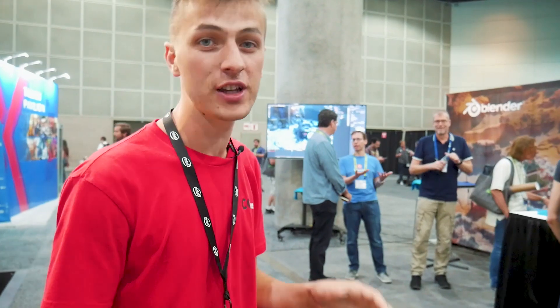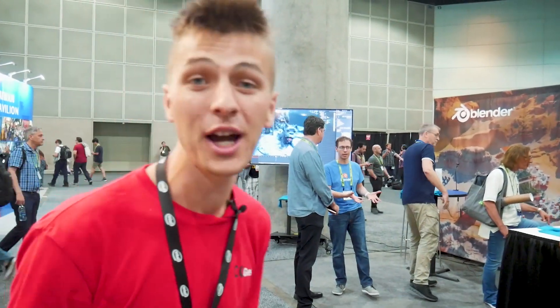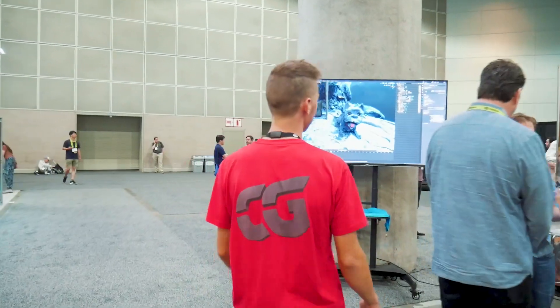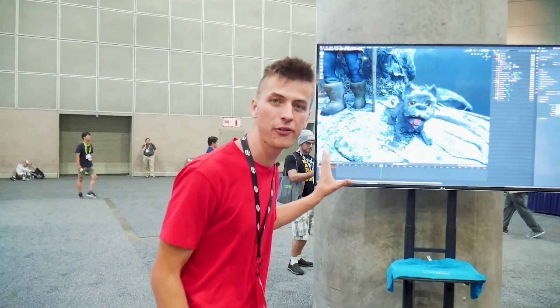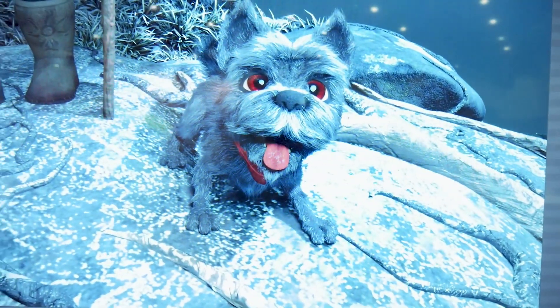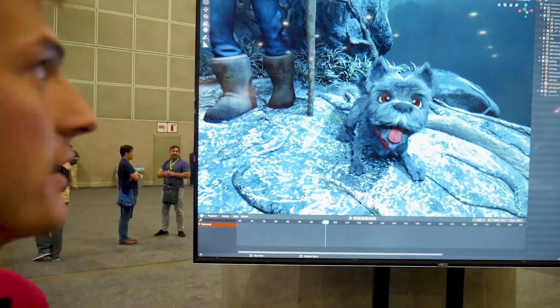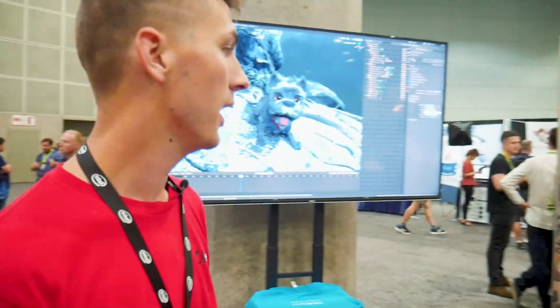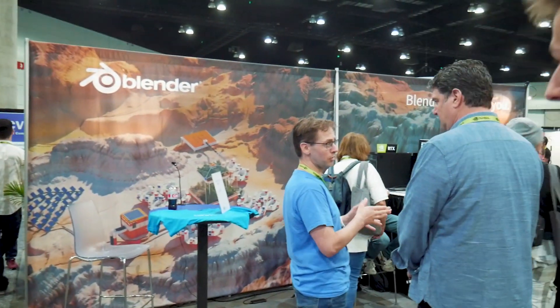We also have to check out the Blender booth, with Blender 2.8 being released just today — there's all kinds of buzz going on. If we come over here, we can see Eevee being displayed rendering a scene from the new open film Spring. It's really hard to tell if there's anything different from Cycles except for the fact that it's super fast. That's some really cool stuff with Blender 2.8 just released.